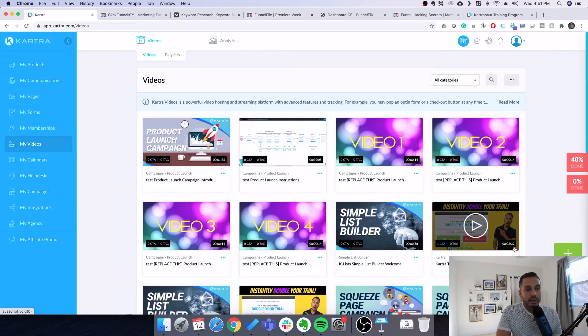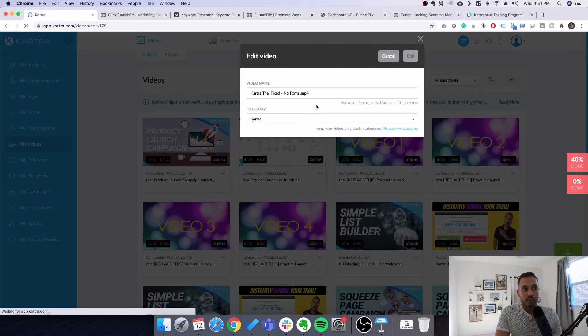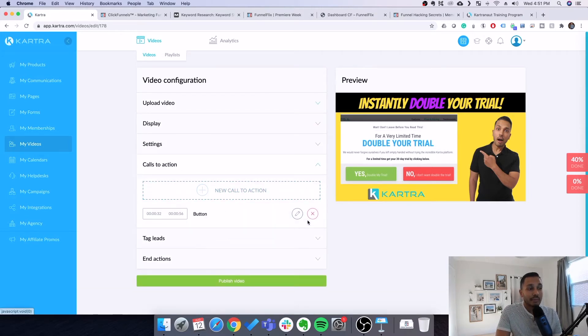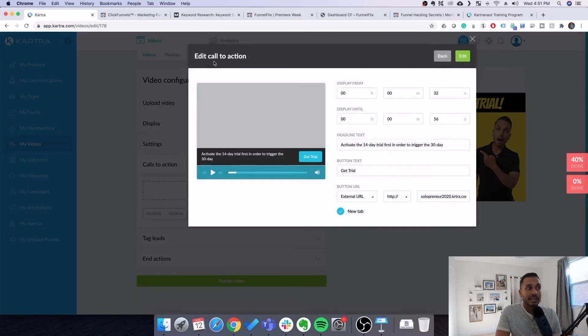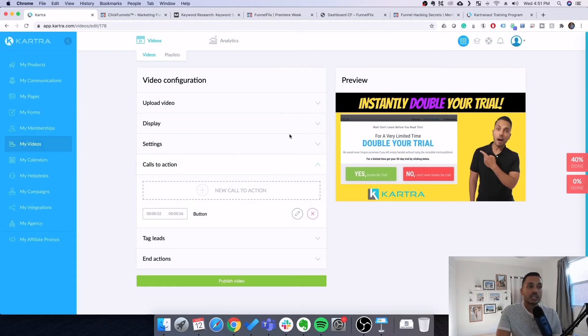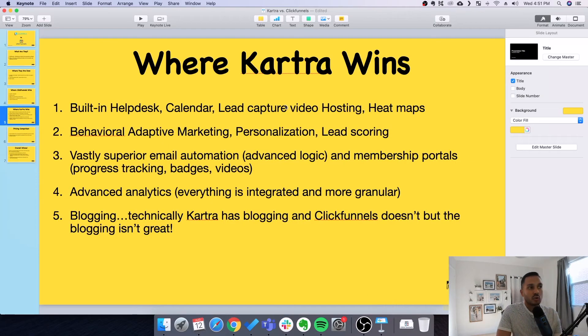One of my favorite Kartra components is video. Kartra can host video — ClickFunnels can't. But it's not just a simple video player; it's brandable and has lead capture mechanisms. You can add a call to action, an opt-in form, an image banner, a caption, or even require a social action before viewers can access the video. The video functionality is on par with something like Wistia, which is a hundred dollars a month. And the video integrates with all the other features, which I'll get to.